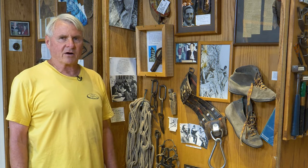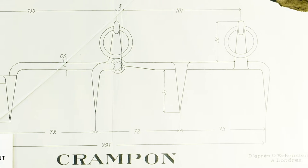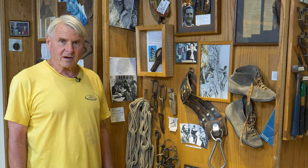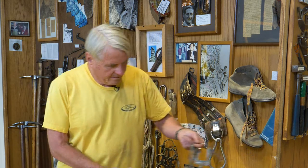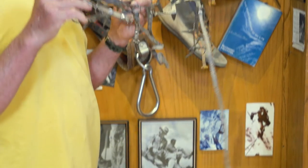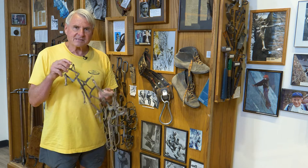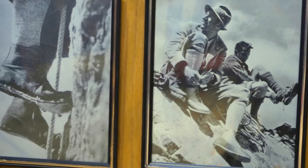In 1908, crampons made a huge leap of progress. A guy named Eckenstein designed the modern crampon, which is not unlike many of the crampons we use today. A few years after that, they began to make them out of nickel chrome moly steel — the same stuff they use today, because it's especially tough in cold weather.